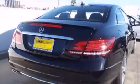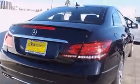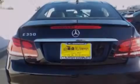Its top features and packages include the Premium One Package, a navigation system, a rearview camera, keyless go, a power moonroof, XM satellite radio, a sport package, and heated seats that can warm you up in seconds, keeping you and your passengers comfortable the whole trip.